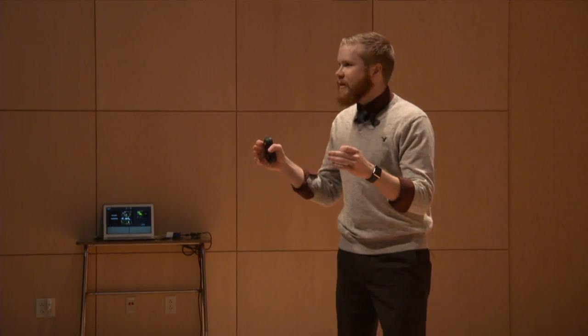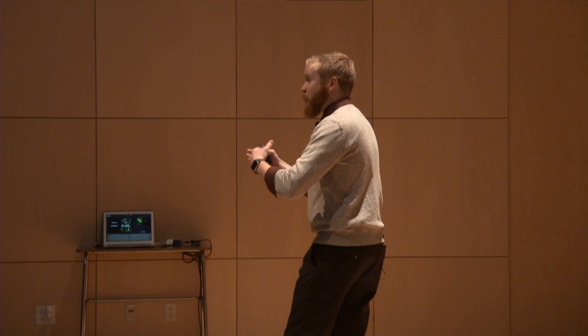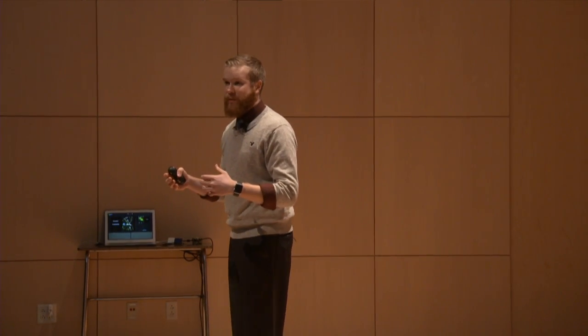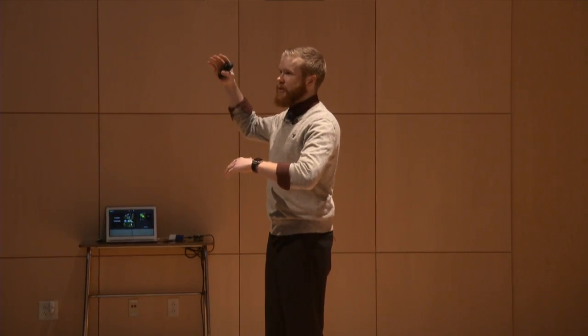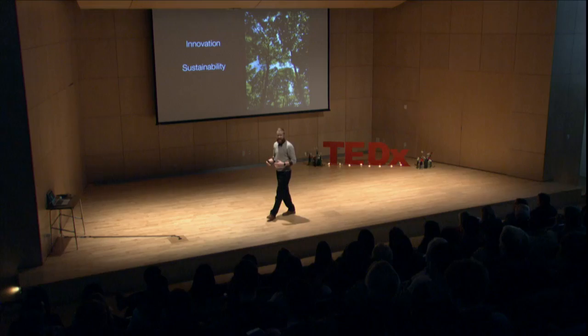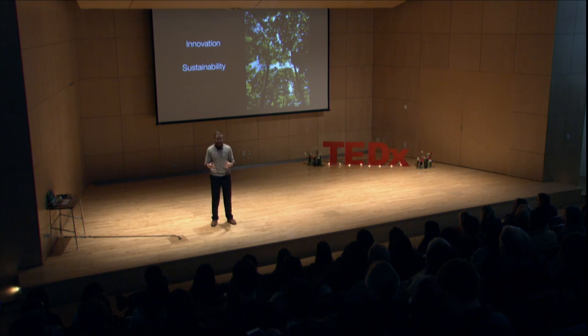Another part of the economic pillar is that maple syrup prices are set by producers in the United States. There's a wide range — a gallon of Grade A maple syrup can go from $40 to $75. This leads customers to choose which syrup to buy and pushes producers to make better syrup more efficiently, creating healthy competition among producers and better products for consumers.